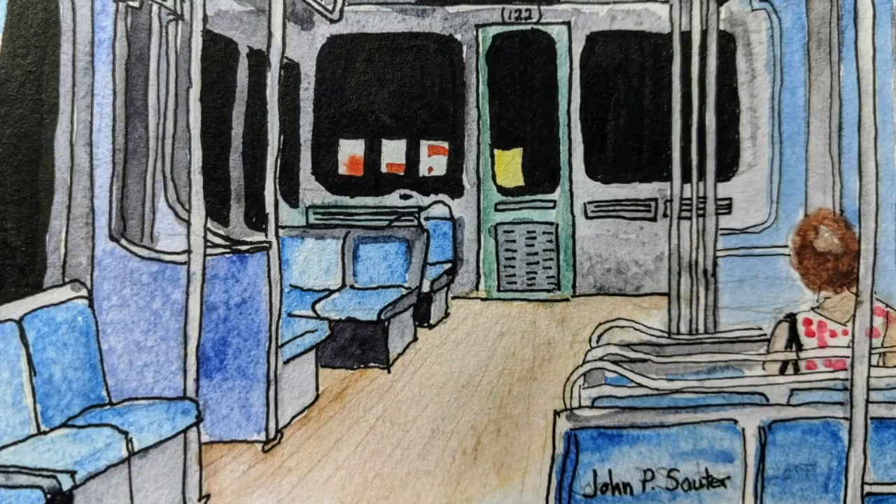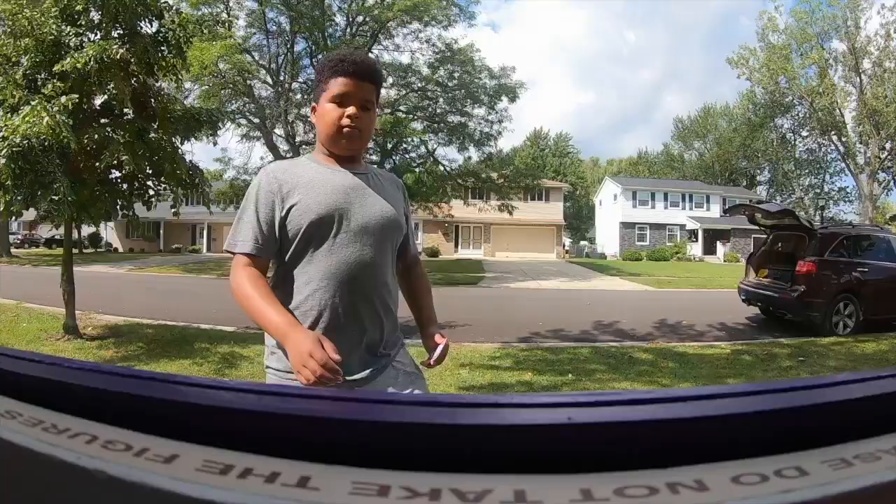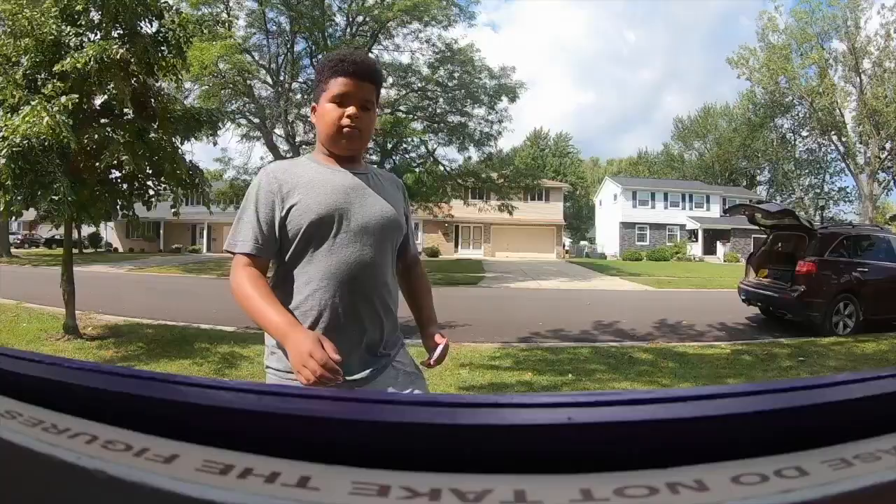John is assistant dean for academic affairs at Niagara University, where he also teaches a course on urban sketching. Urban sketching is essentially sketching from observation, but including the context and stories.